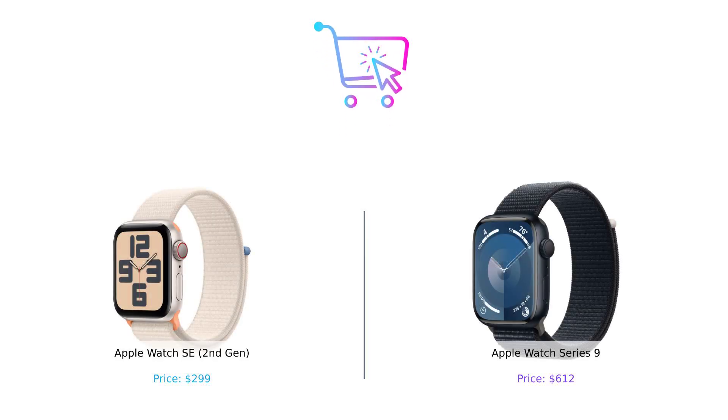So there you have it, folks. If you're looking for a solid smartwatch that won't break the bank, the Apple Watch SE 2nd Gen is your best buddy. But if you're ready to splurge and want all the bells and whistles, the Apple Watch Series 9 is your golden ticket to wrist royalty. Whether you're a fitness fanatic or just someone who wants to look good while binge-watching Netflix, make sure to buy smart. Don't forget to hit that like button, subscribe, and let us know in the comments which watch you'd choose. Until next time, keep those wallets happy and those wrists stylish!